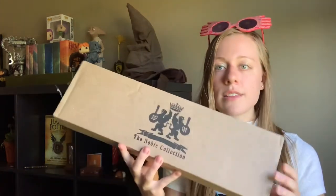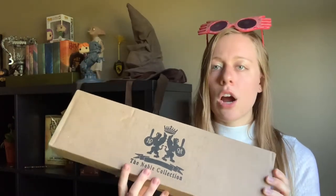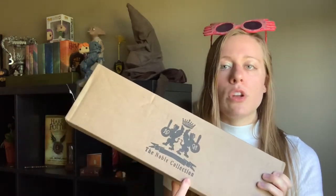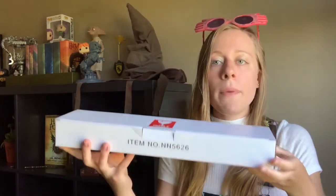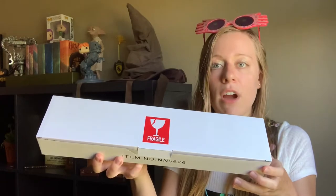Here is the box for the smaller wand. It just came in a standard cardboard box with the Noble Collection label on there. It does say fragile on there, so we're going to open that up.